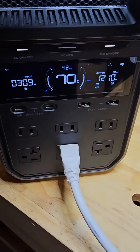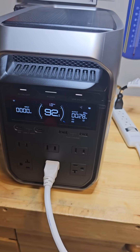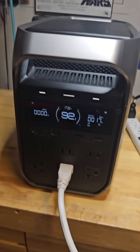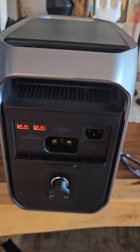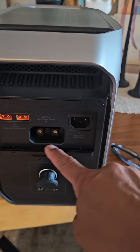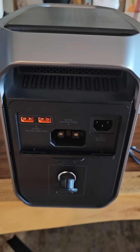This is the EcoFlow Delta III, a compact but powerful home backup and portable energy solution. It comes with a 3.6 kWh battery, output up to 2,400 watts, and dual solar input. It's not the Pro model, but it still packs serious muscle, and today we're going to find out how it holds up.